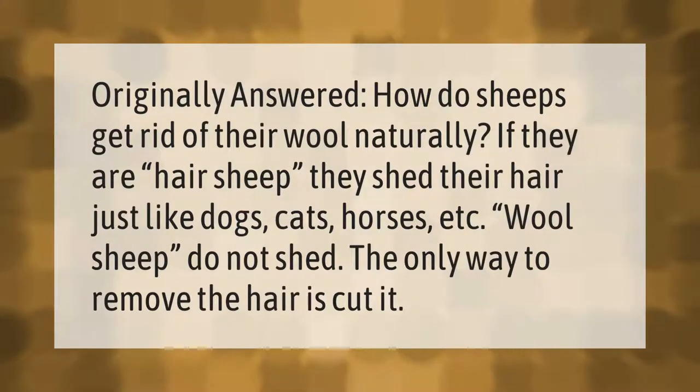If they are hair sheep, they shed their hair just like dogs, cats, horses, etc. Wool sheep do not shed. The only way to remove the hair is to cut it.